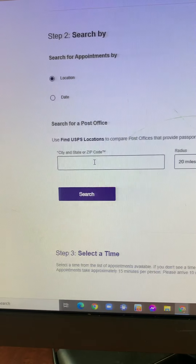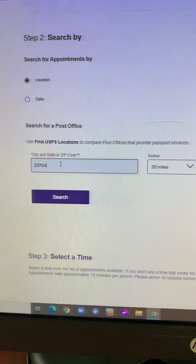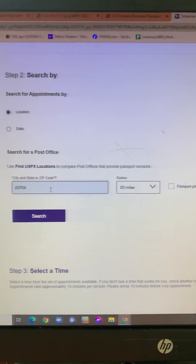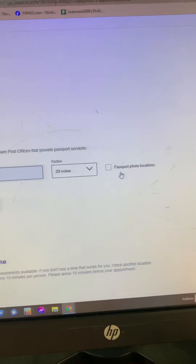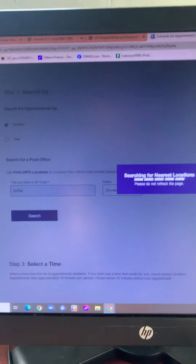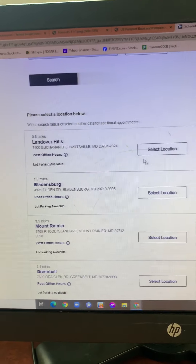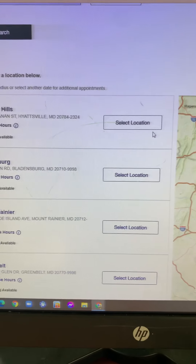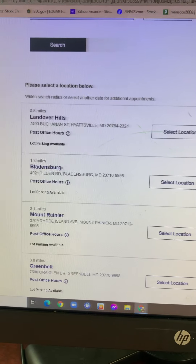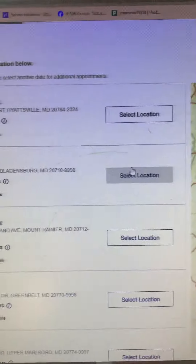Now select a location by entering your zip code. I will enter 20784, which is in Hyattsville, Maryland. Set the miles radius and hit search. It will show nearby post office locations. In this example, five locations appeared. The nearest is Landover Hills at 0.8 miles away, the next is 1.8 miles away in Bladensburg, and another is at Largo about four miles away. Let's select the nearest one.